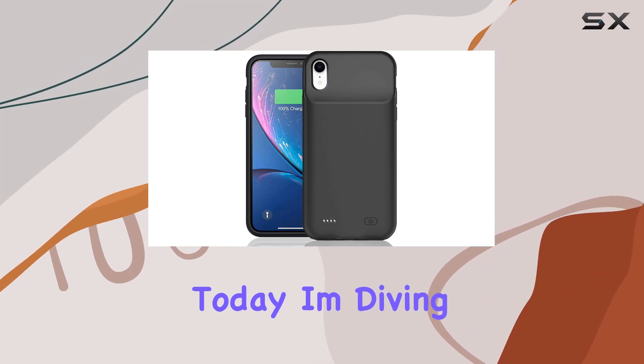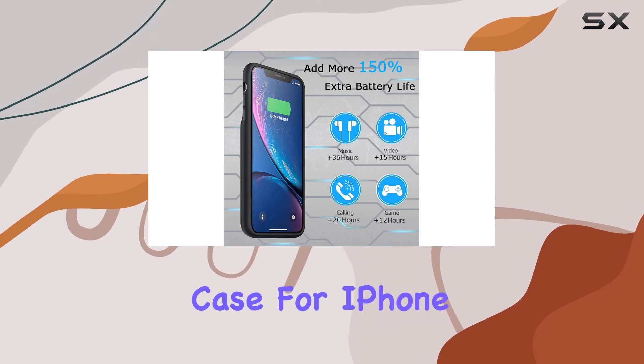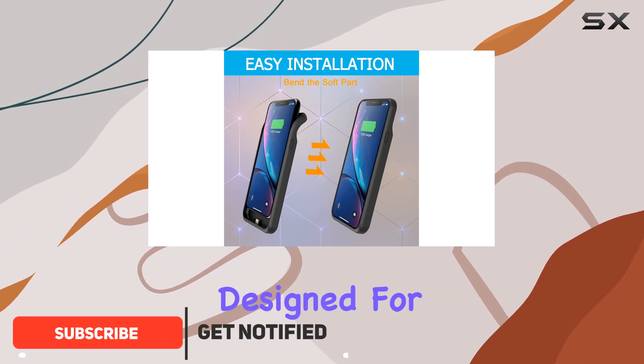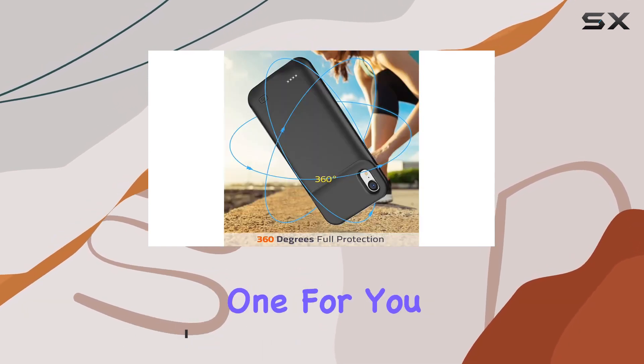Hey everyone! Today I'm diving into the upgraded 7000mAh battery case for iPhone XR by KCKM. First things first, it's important to note that this case is exclusively designed for the iPhone XR. So if you own an iPhone XS or XS Max, this isn't the one for you.